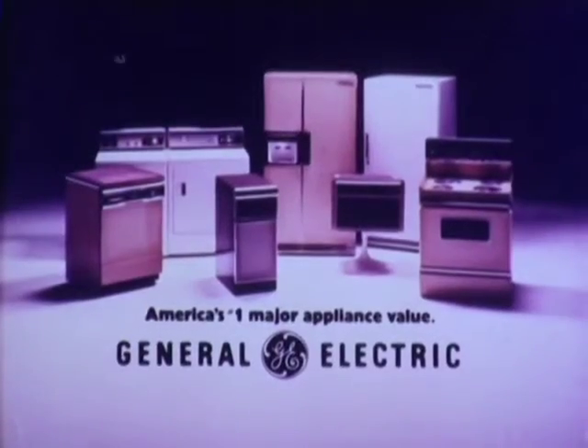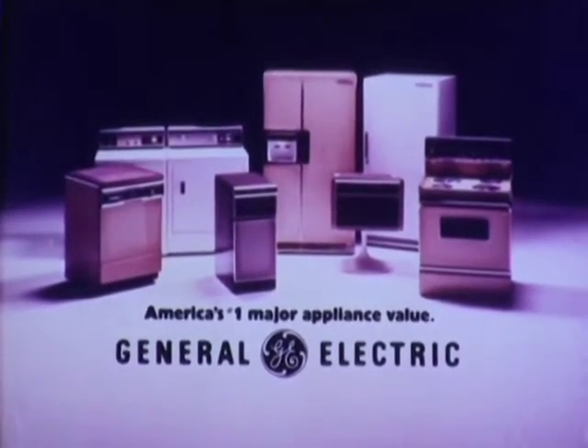How's that for a couple of terrific doors? And they're only from General Electric, America's number one major appliance value.